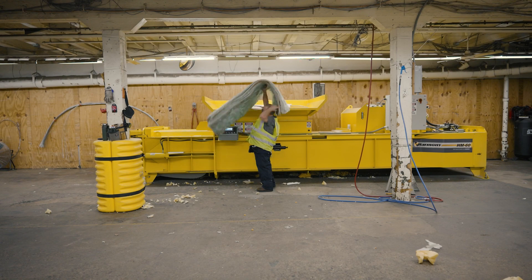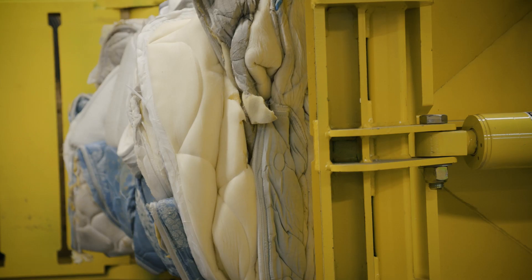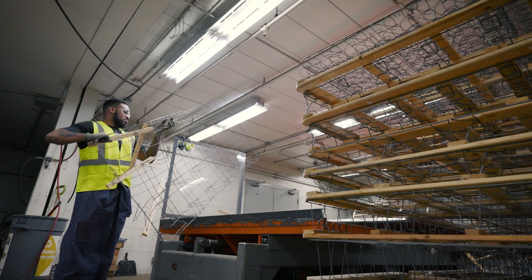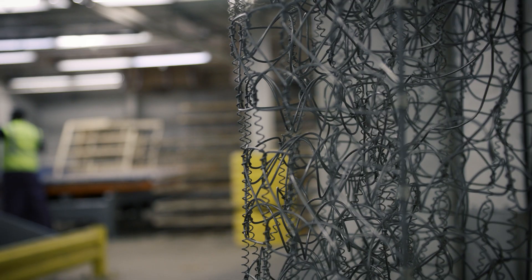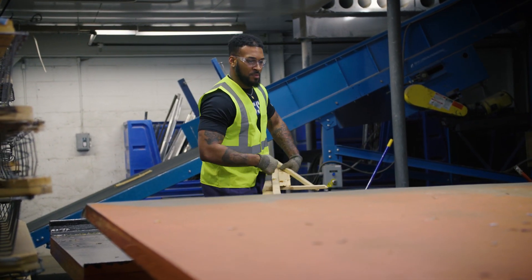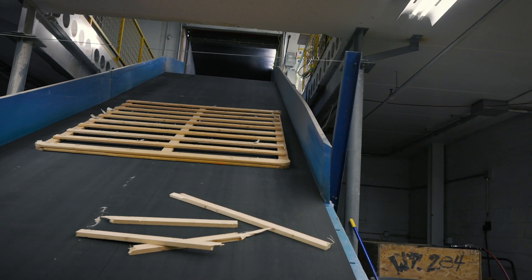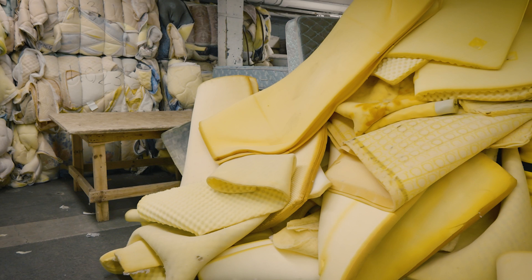We have machines that the foam goes into — it's a big compressor. It compresses the foam, and the bales are between probably 900 to 1,200 pounds. The most probably valuable component that we recycle is the metal. It's pulled from the springs and box springs of the mattresses. It goes to a metal refinery — they melt it down, and it goes into many, many different components. The wood ends up as landscape mulch or pet bedding, and the foam oftentimes ends up in Georgia as padding under carpeting.